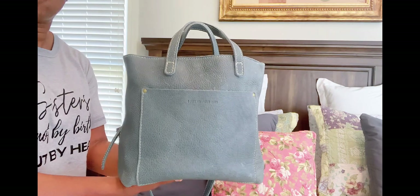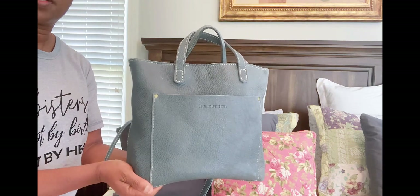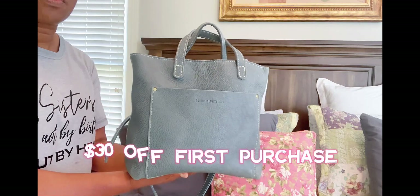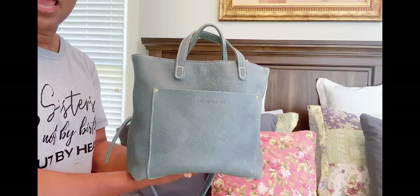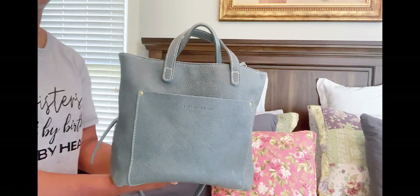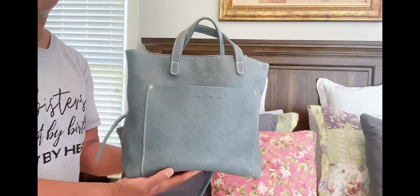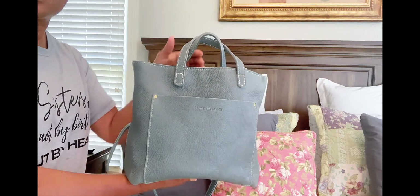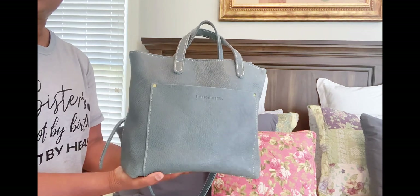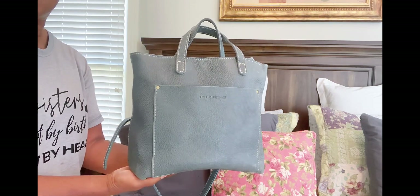If you are interested in purchasing one of these beautiful bags from Portland Leather Goods, please use my referral link below. It doesn't cost you anything, but it will help me get points to purchase more of these beautiful bags. I will leave the link below in the details section of this video.